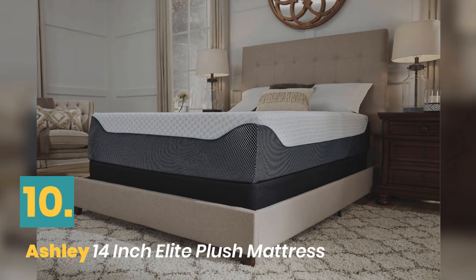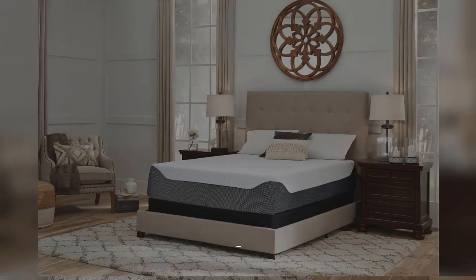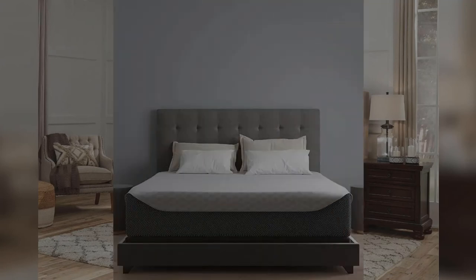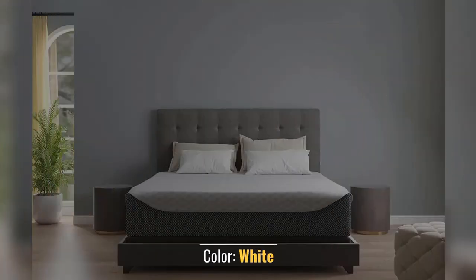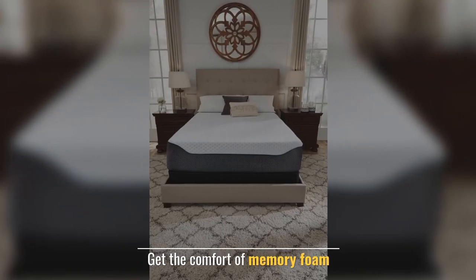Number 10: Ashley 14-Inch Elite Plush Mattress. Construction Type: Foam Construction. Product Firmness: Plush. Color: White. Designed with Gel and Charcoal. Get the Comfort of Memory Foam.